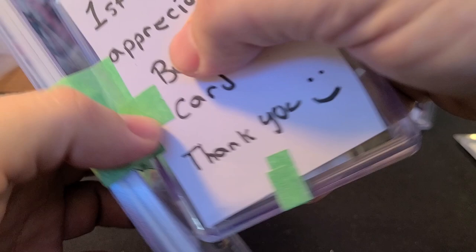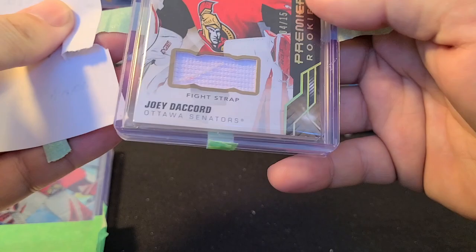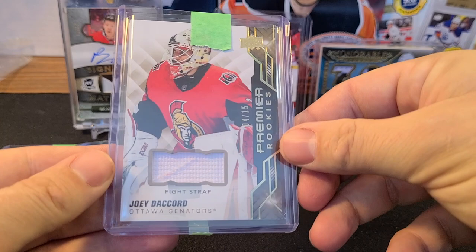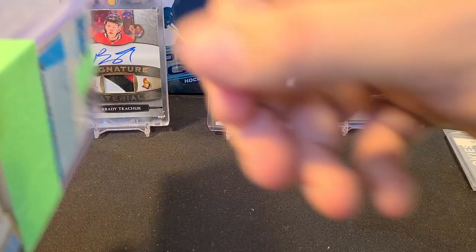We got two packs, one for each of us. The bonus card is a fight strap card — Joey DeCord from Premier — numbered out of 15, number 4 of 15! That's a very nice bonus card. Thank you Baliki Packs. I don't know if everyone would get this — it says 'first customer bonus card' — but that is awesome.